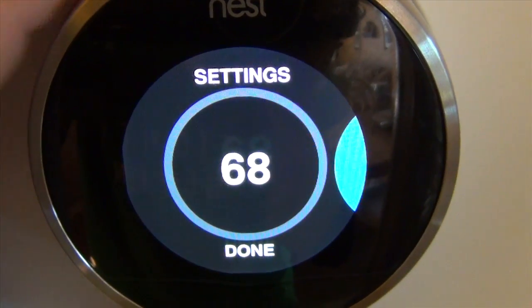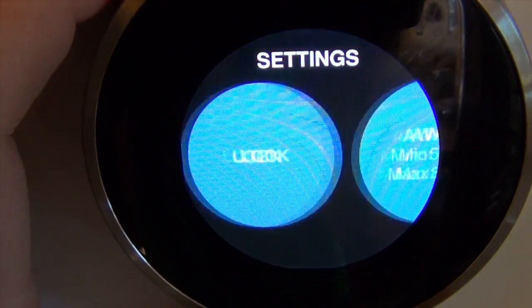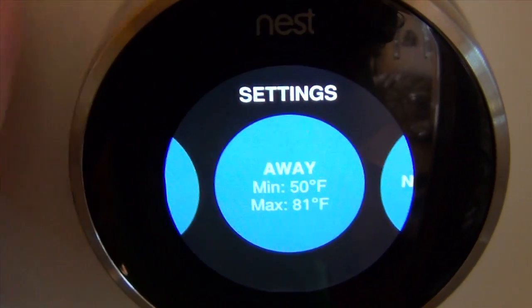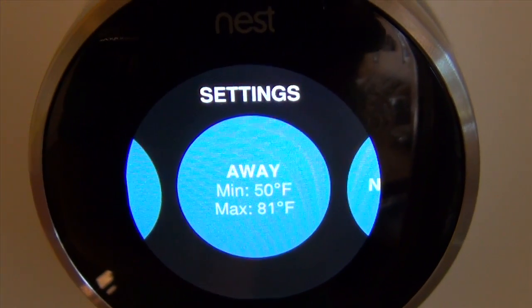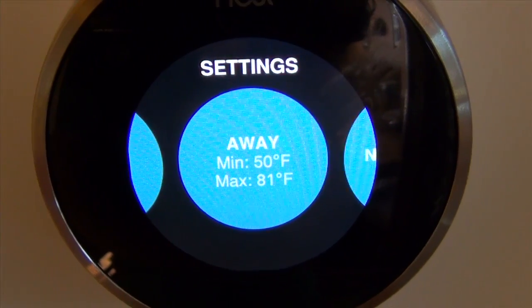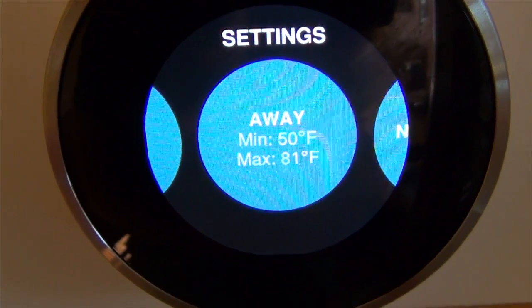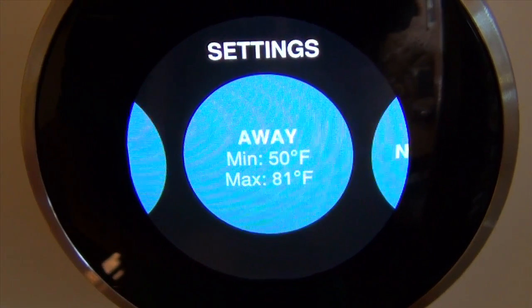Next is settings. You can change the fan to automatic or manual. You can lock this device so other people can't change it. Another big feature is the auto away feature, where it senses ambient heat and if it senses that you're not around, it will go to the minimum or maximum depending on what it's set to. If it's set on heat, it will go to the minimum; if it's set on air conditioning, it will go to the max.